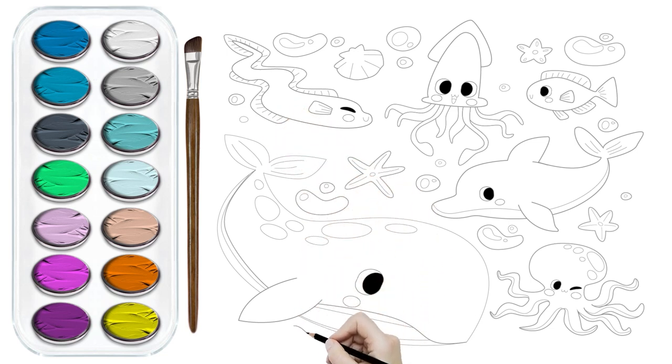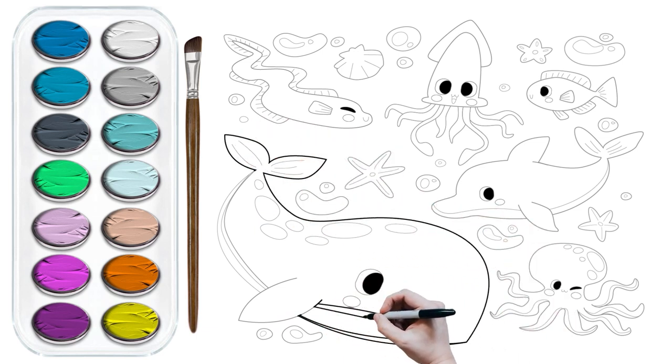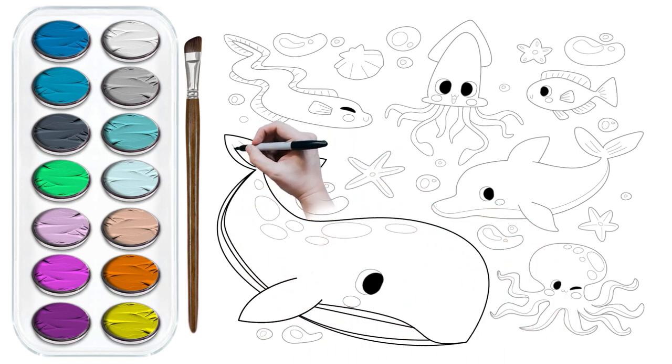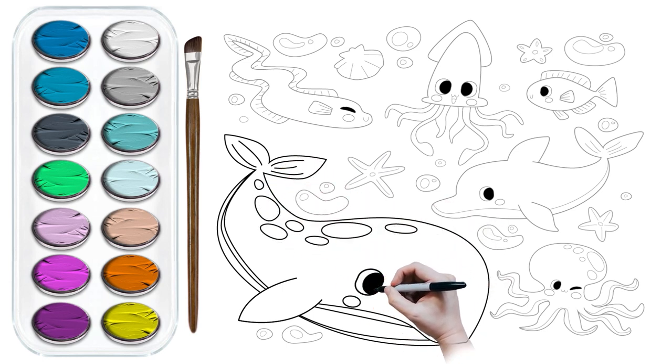After we have sketched these underwater wonders, we will give them a bold outline with a black marker. It's like adding a spotlight to every star on stage.